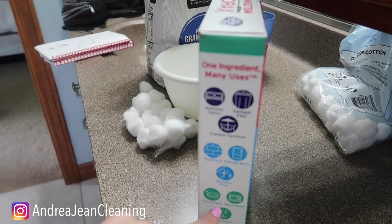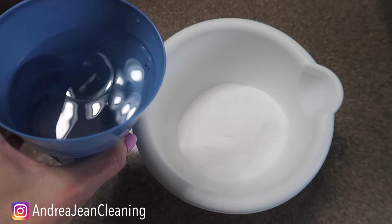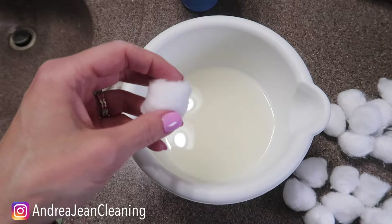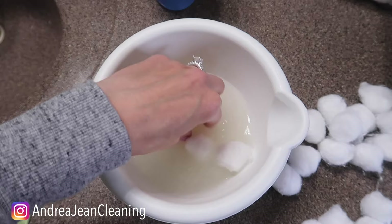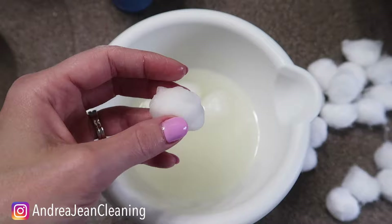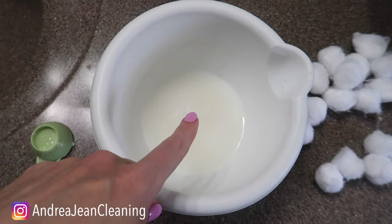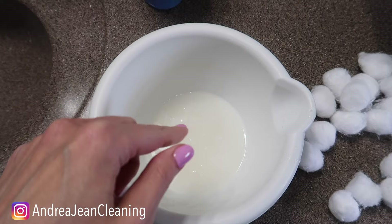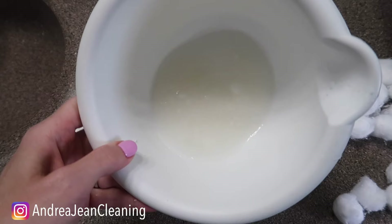Once you've got your borax mixed in, add one and a half cups of warm water and give it a good stir. Then take a bunch of cotton balls, soak them in the sugar and borax mixture, and put them anywhere ants are coming into your home. The ants are going to have a taste of the mixture, bring it back to the colony, and share it with all their friends and family — essentially poisoning them. As a bonus tip, you can also put the mixture in little Ziploc baggies, poke holes in them, and the ants will climb right in — same powerful impact.